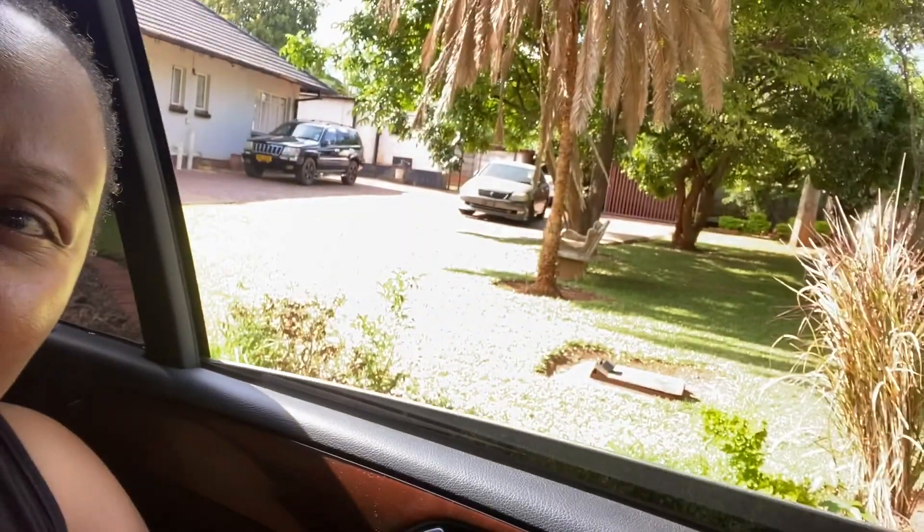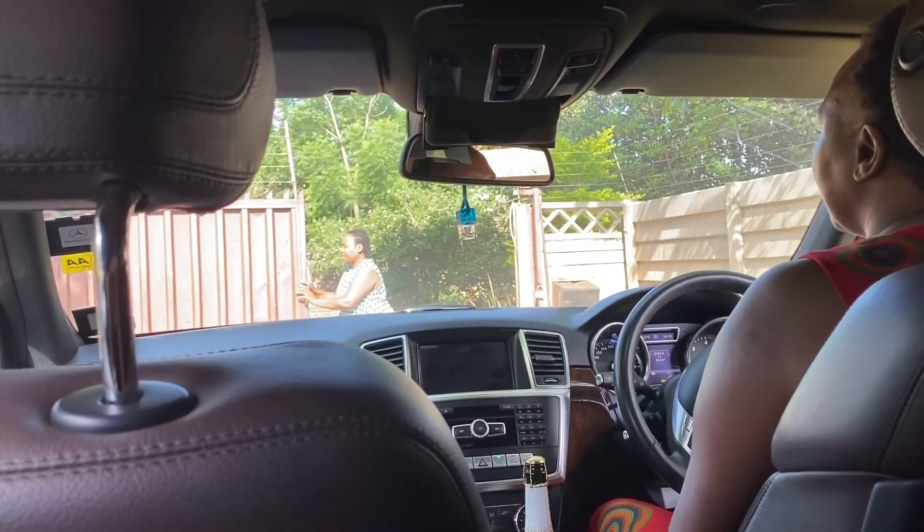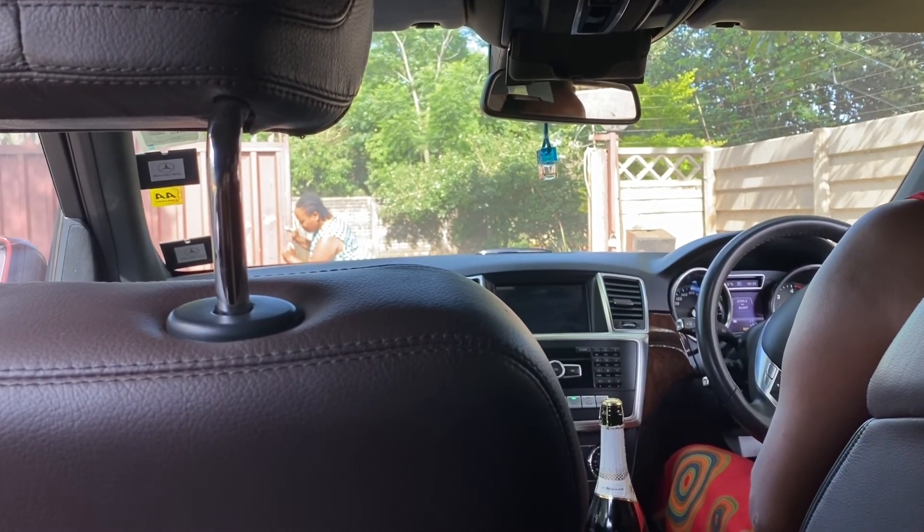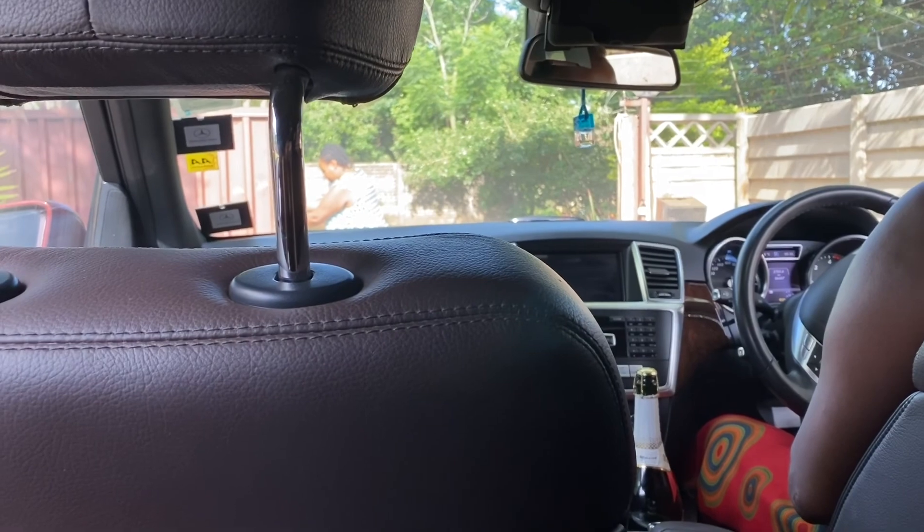Morning guys, it's Christmas Day today. I'm at my sister's house and we're heading to my grandma's house now. Wait for the glow-up guys - this is how I look at the moment. My nephew is asleep and will join us later - he went out last night. That's Vicky struggling to open the gate because she's just being lazy.